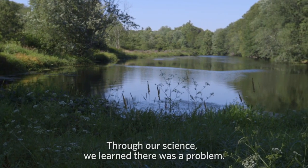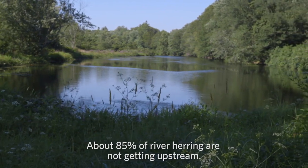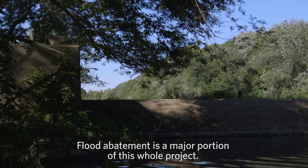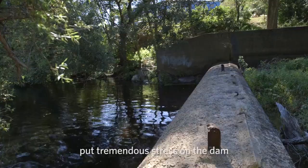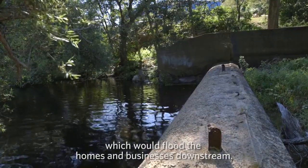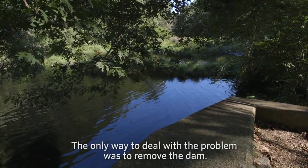Through our science we learned there was a problem. About 85% of river herring are not getting upstream. Flood abatement is a major portion of this whole project. What happened in 2010 is you had substantial flooding that put tremendous stress on the dam, and there's a risk of a complete dam failure which would flood the homes and businesses downstream. The only way to deal with the problem is to remove the dam.